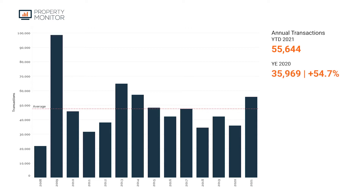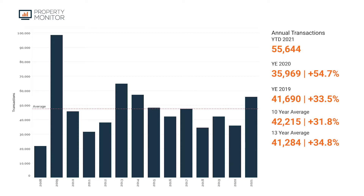On the back of that record-strong November, how are we looking year-to-date? We're at just under 56,000 transactions as we've closed out November, and well on pace to hit that over 58,000 transactions that we forecasted about three months ago. That puts us at 54.7% above transactions at year-end 2020, 33.5% above year-end 2019, and well above both the 10 and 13-year averages of 31.8% and 34.8%. By year-end, we should have surpassed 2014 and be close to the market high of year-end 2013.